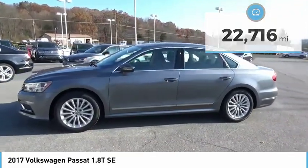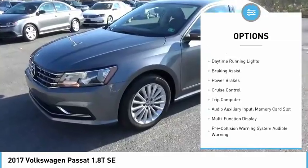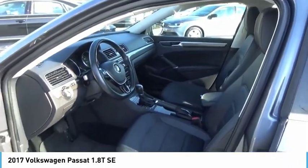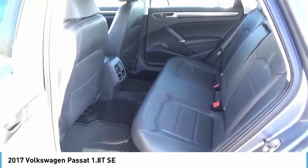Here are some of this vehicle's great options: power windows with safety reverse, alloy wheels, traction control, stability control, daytime running lights, braking assist, power brakes, cruise control, trip computer, and audio auxiliary input with a memory card slot.